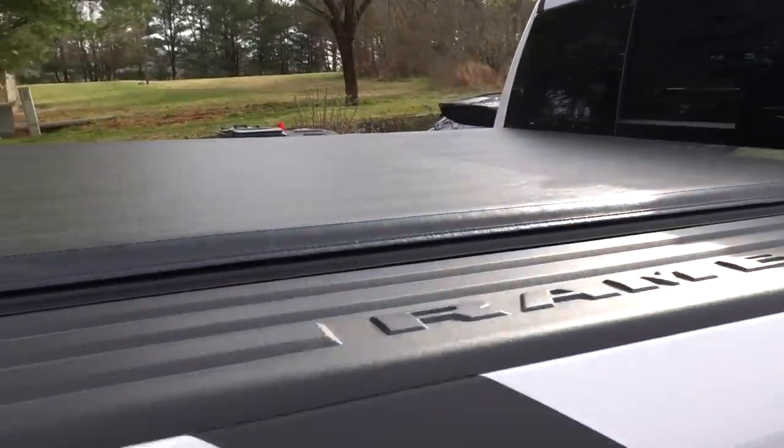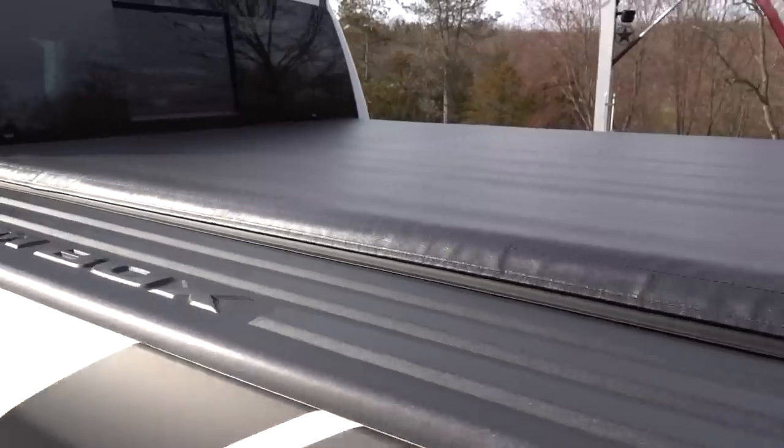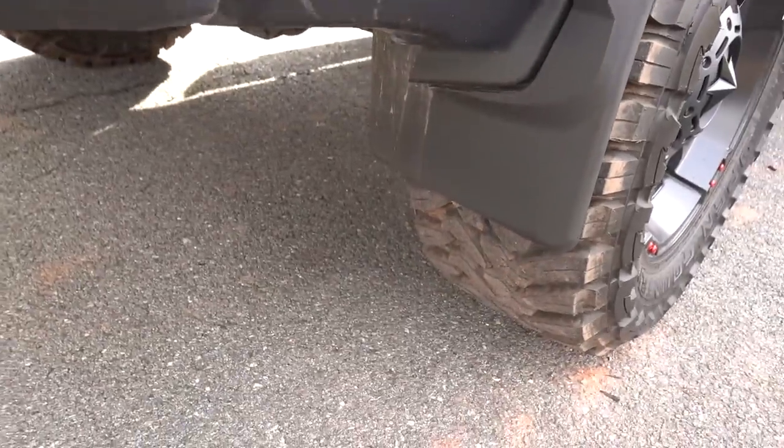Honestly there isn't one thing I put on this truck that I regret. Some stuff — like the tonneau cover — there are better ones on the market. If you want a rolling log or a Backflip you're gonna pay a lot more. I paid around $500 for mine, so it was about a third of the price of the last rolling log I bought, so for the value it's going to do just fine. I wanted to speak on a few things as my experience with the truck has grown — I really do like the WeatherTech mud guards; they're very easy to clean, nice low profile, and they don't rub with the big 35-inch tires.